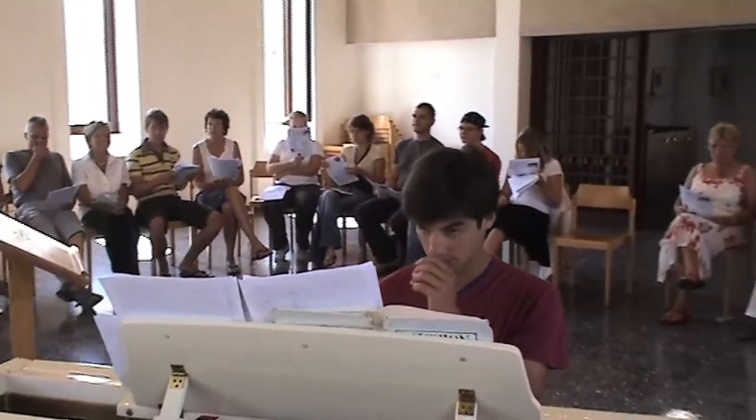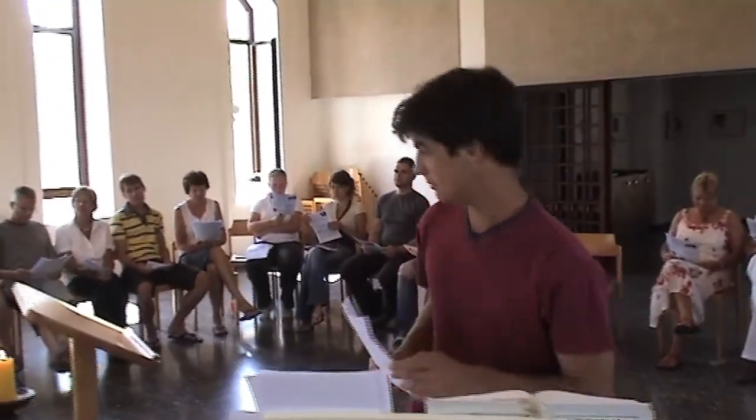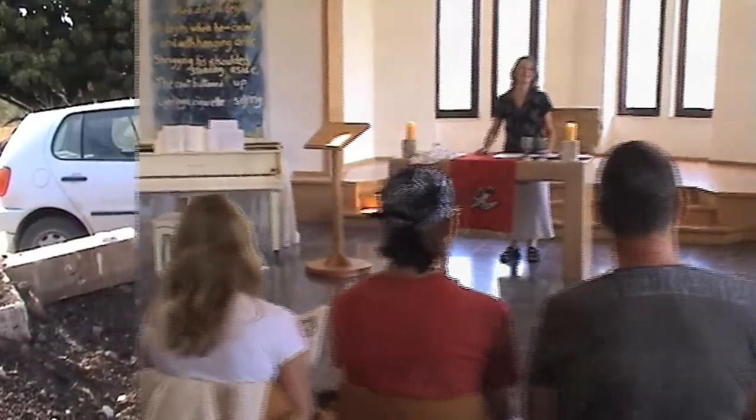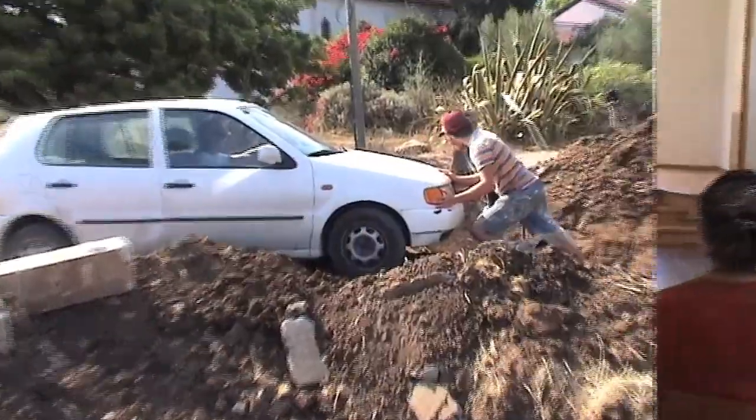The church services in Nez Amim are ecumenical — Catholics, Protestants, and Evangelists sit together. The pastor preaches in English. People from various countries and confessions show each Shabbat evening how a Christian community could look like.